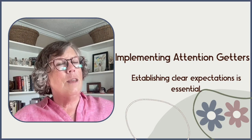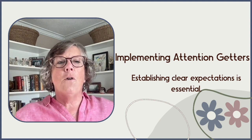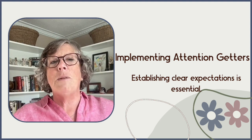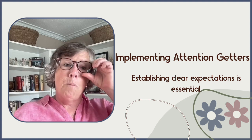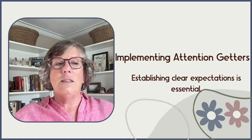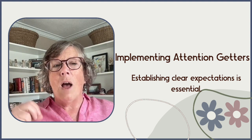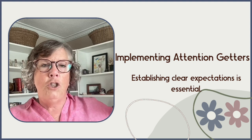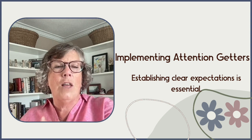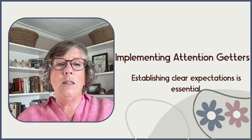Something really important for effectively using classroom attention getters is establishing clear expectations. Students need to understand the purpose and method of each attention getter to respond appropriately. In my class, the sound of Chewbacca meant it was time to clean up — I didn't have to say a thing. Consistency and practice cemented these routines, so I could be working with a student when Chewbacca went off and the whole classroom around us knew exactly what to do without me directing them.